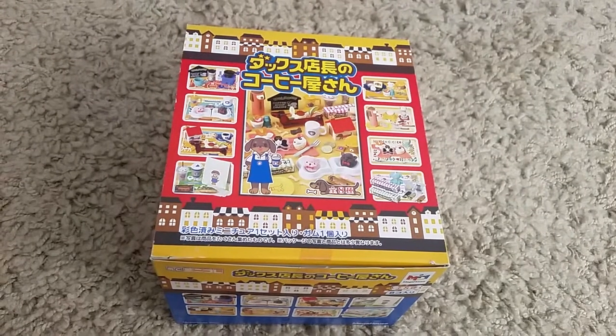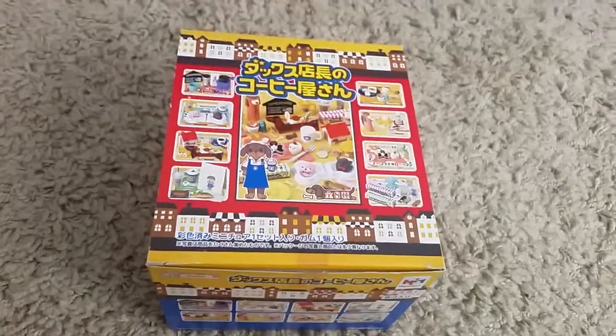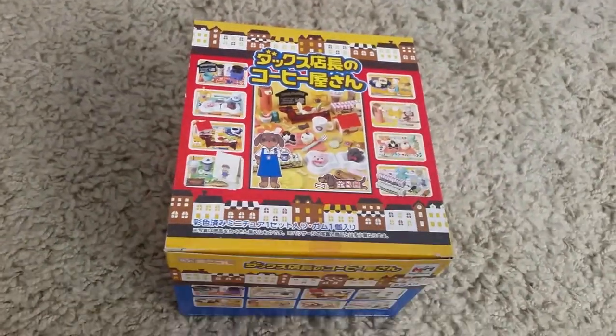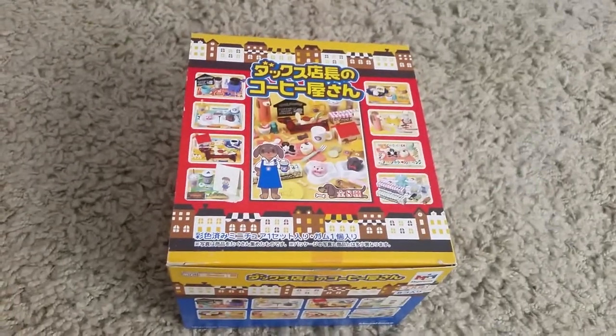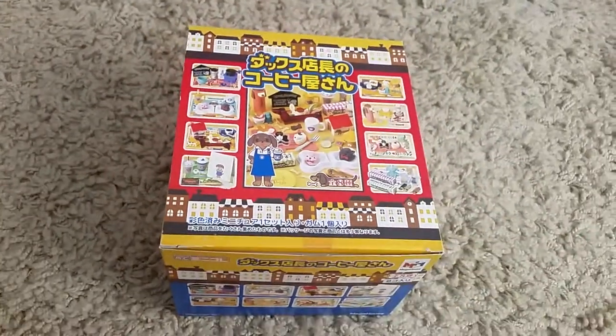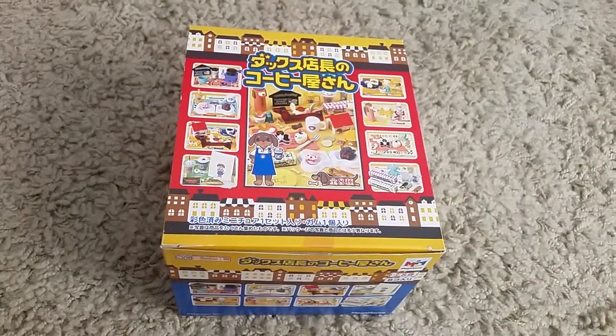So that was the Coffee Shop Dog Shares. I'm not really sure how to pronounce it because I don't know much about dogs. But if you're a dog lover and you like cute stuff and food, this would probably be really cool to have. I hope you liked this video and I'll see you in the next one. Bye!